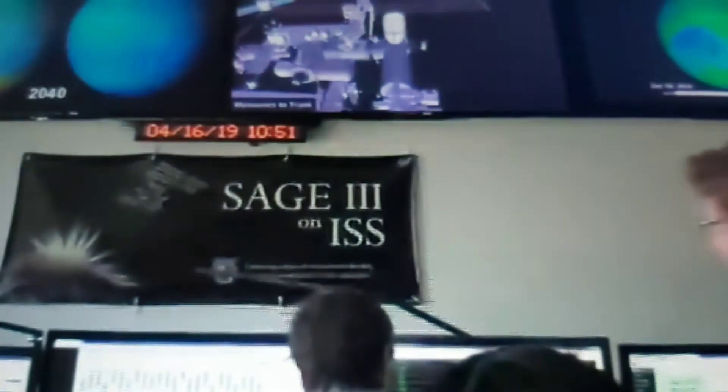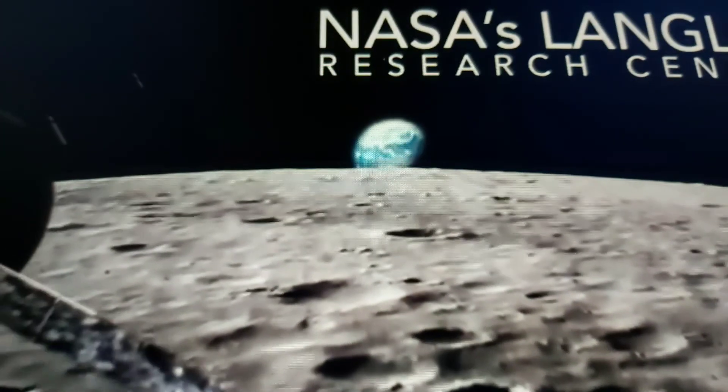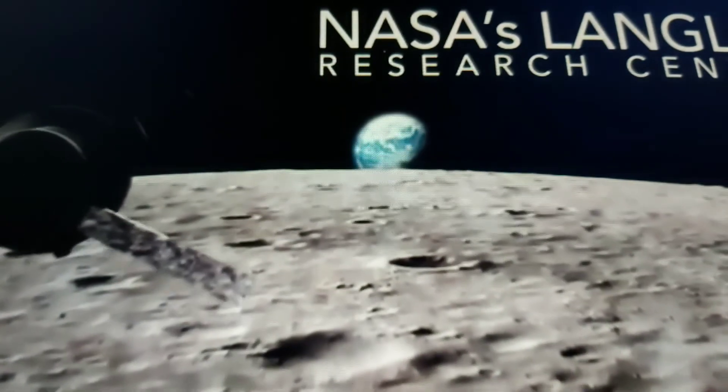Our work will spread global goodwill, improve lives, and protect our planet. A great leap starts with just one idea. NASA Langley — where great ideas take flight.